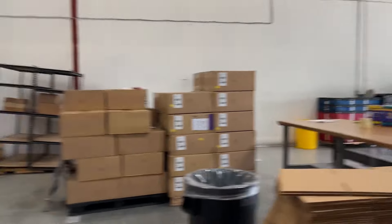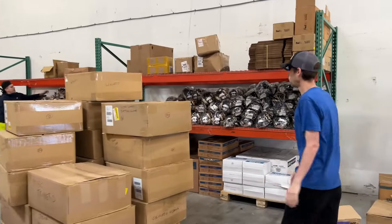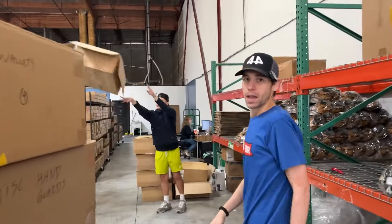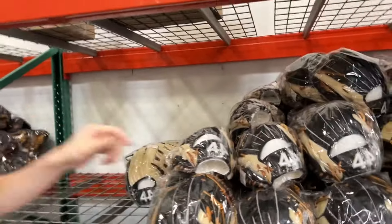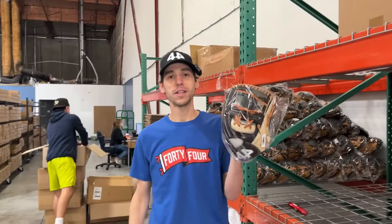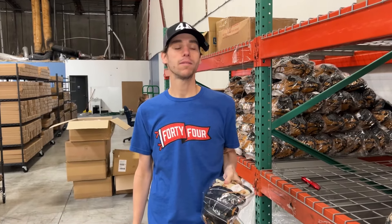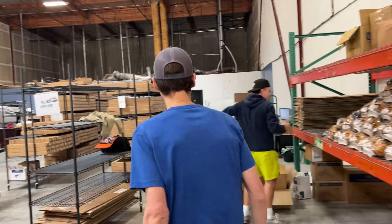Over here we're getting some of the stock stuff going, and we've got our guy Dom right here helping us out, getting it stocked up. What I'm going to do today is let's give this glove away. If you're watching this, all you got to do is comment and tell me your favorite pro team, and we're going to pick one person — you get this 11.5 inch glove.